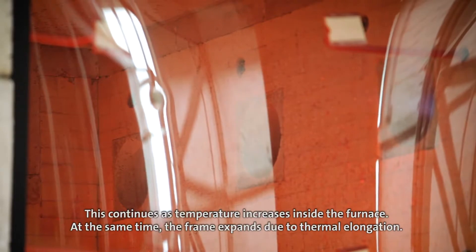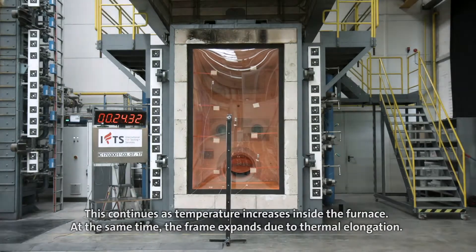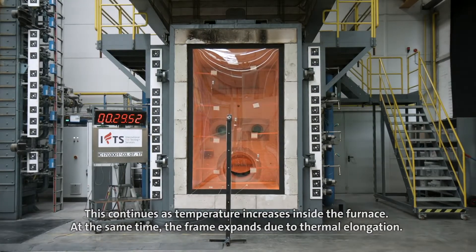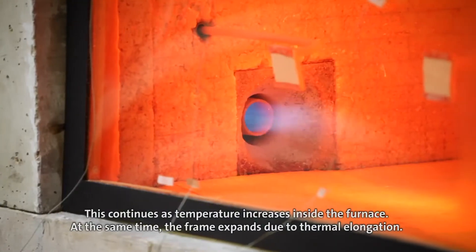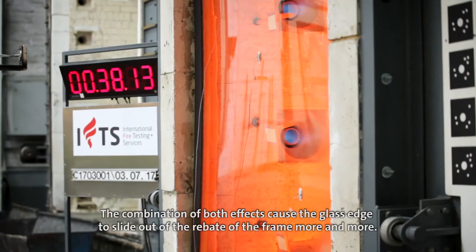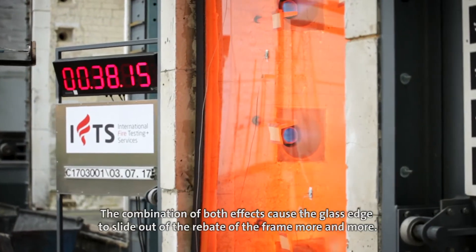This continues as temperature increases inside the furnace. At the same time, the frame expands due to thermal elongation. The combination of both effects causes the glass edge to slide out of the rebate of the frame more and more.